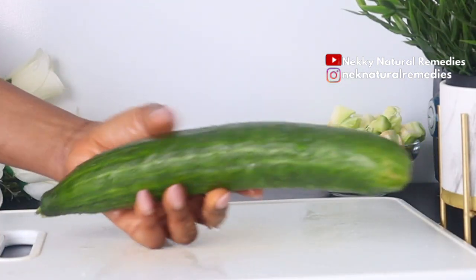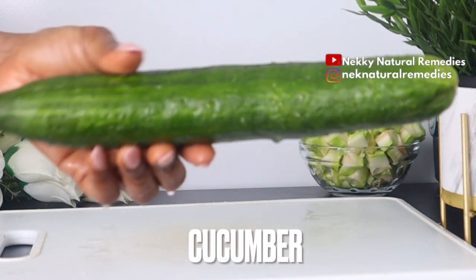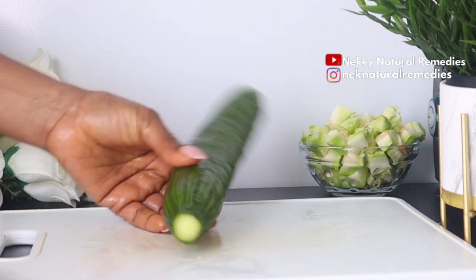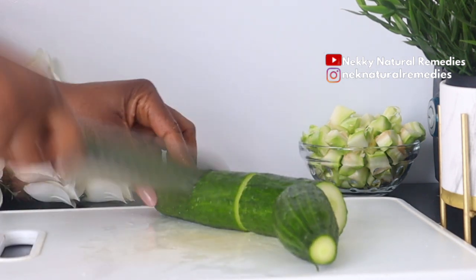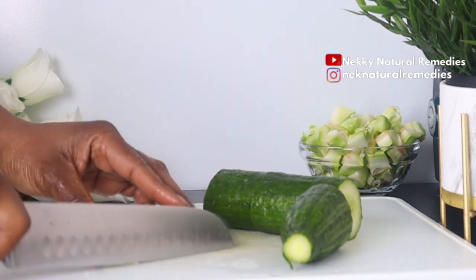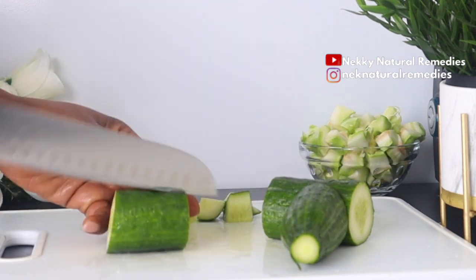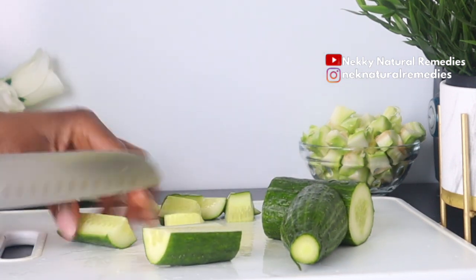The next ingredient is cucumber. I'm using one full cucumber because I'm making this for the whole day — I'm going to be drinking this morning, afternoon, and night, so you will need lots of ingredients. Cucumbers are rich in vitamin A, a powerful antioxidant and anti-aging warrior. Vitamin A produces collagen, diminishes wrinkles and lines, fights acne, and improves overall skin health.